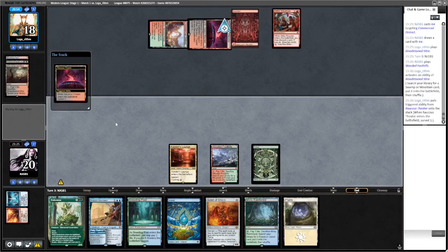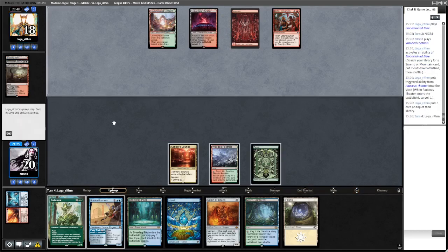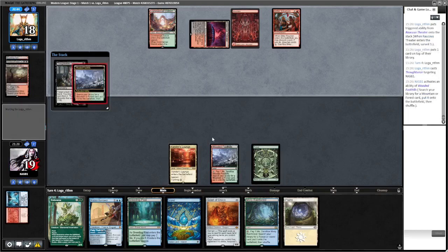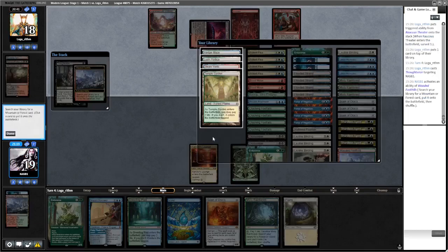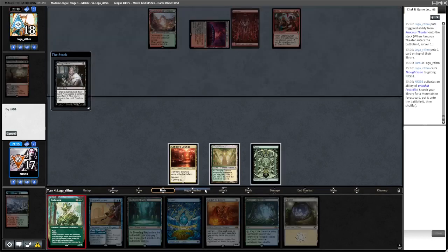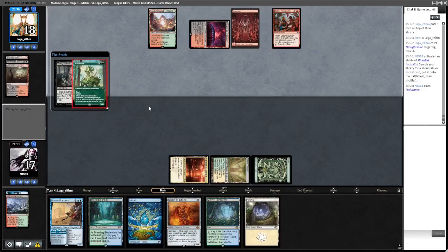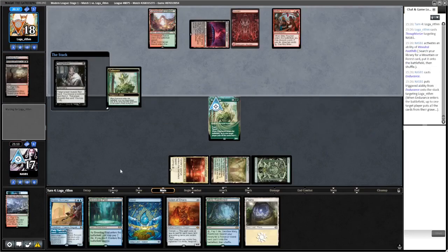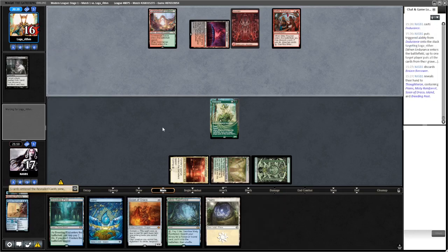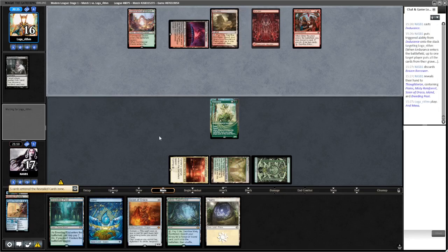Okay, we now have the ability to cast Endurance. They leave one on top - we really want them to go for Persist here. They Thoughtseize, so we'll just go and get Temple Garden, cast the Endurance. I'd imagine they'll take Brazen Borrower because we can bounce whatever they're trying - if they do Creativity we can bounce the Archon. Wouldn't mind drawing Blood Moon.